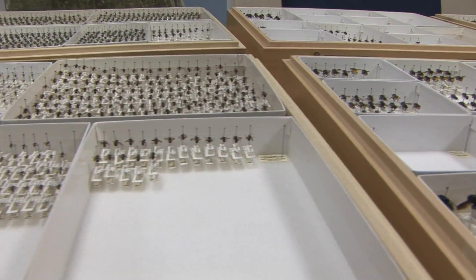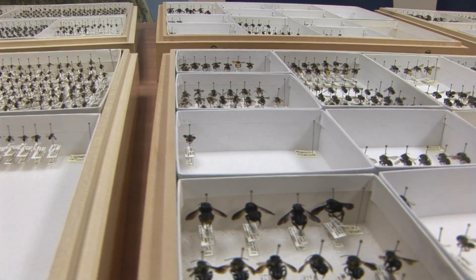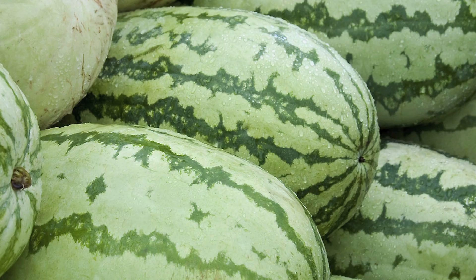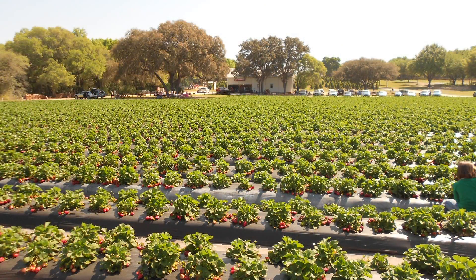Nationwide, native bees pollinate crops worth an estimated $3 billion each year. In Florida alone, crops such as melons, citrus, beans and strawberries depend on bees for pollination.